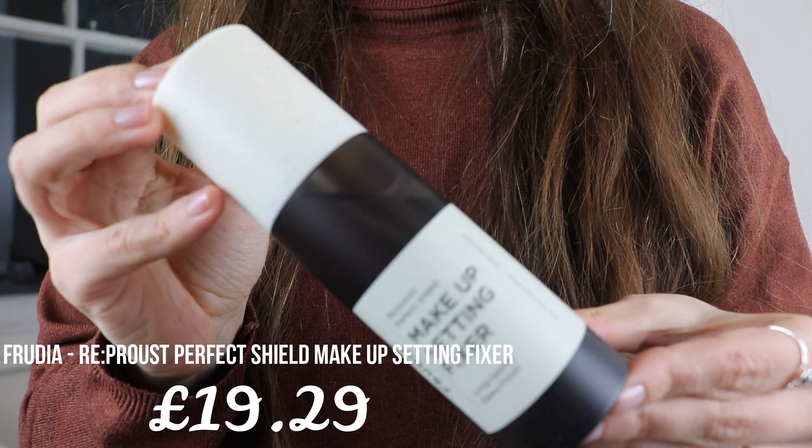Finishing off this makeup look, I'm using the Makeup Setting Fixer from a brand called Frudia — long lasting dewy finish, all day holding, vegan. I really love the packaging: very interesting texture with a sort of marble-effect lid. The attention to detail in this product is beyond words. It smells incredible and the mist is very fine — I like it, and I hope it works!